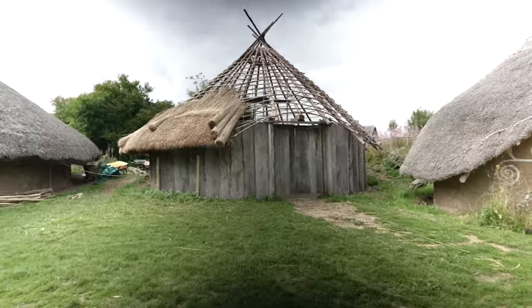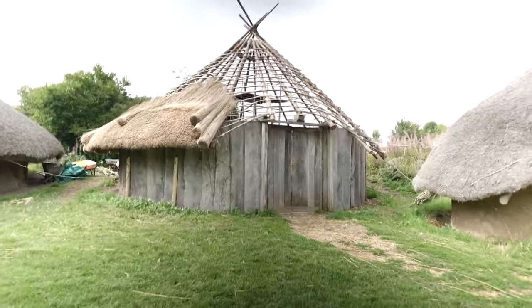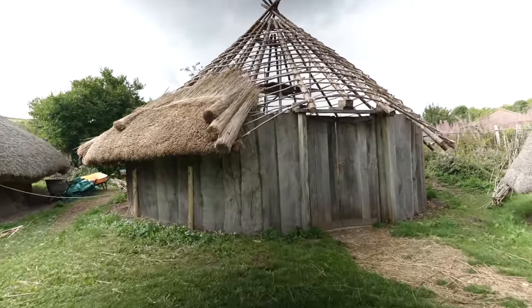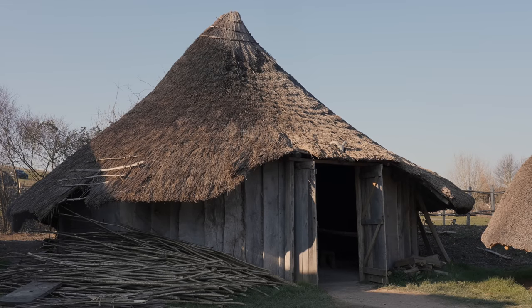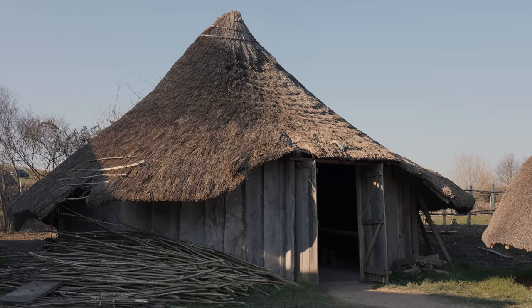This is CS1. We built this house back in 2009. We had some storm damage done to it, so we've completely taken the roof off to redo it, basically.